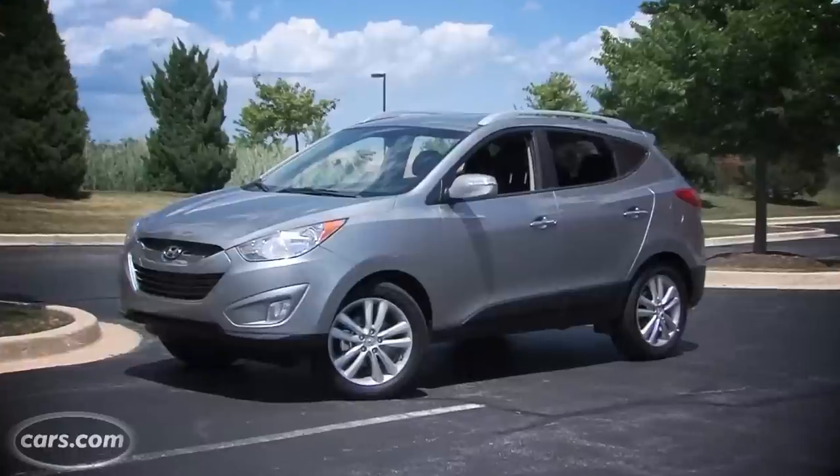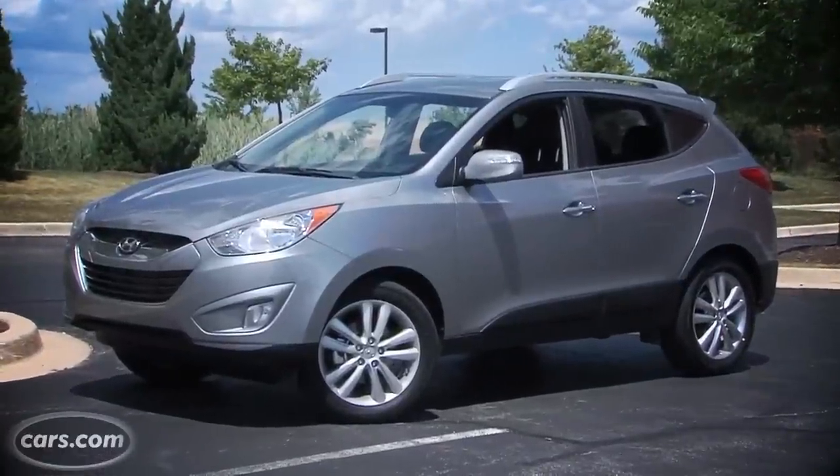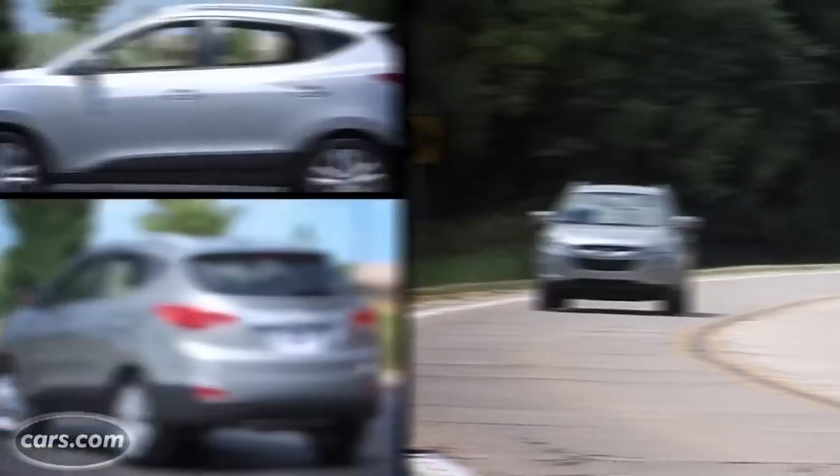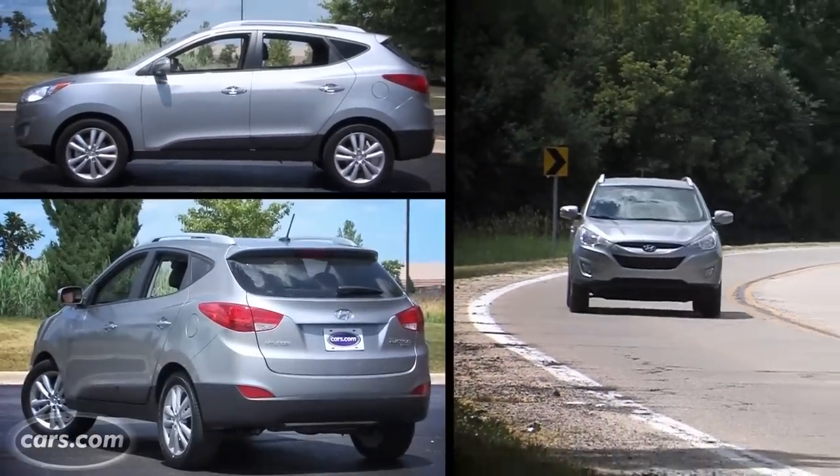The Tucson is nice to drive. It's not a performance car — it's not going to blow you away — but there was enough power for passing and moving around the city. It's the same thing with the steering: it's not overly light at highway speeds, but it's also not a chore to drive around parking lots.